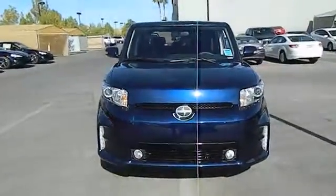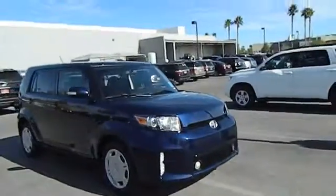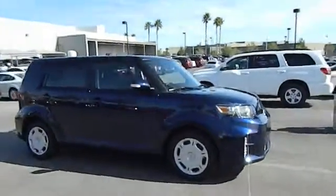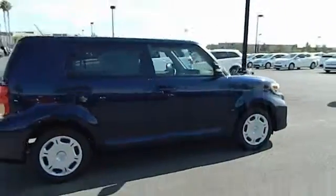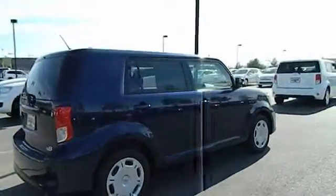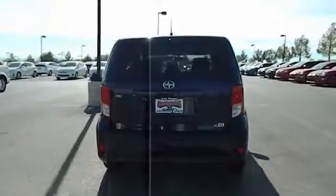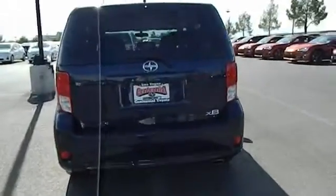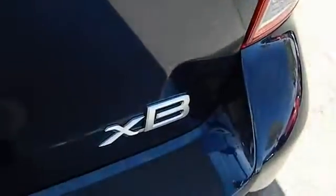The 2013 XB, the Scion XB, built under the Toyota nameplate, has almost single-handedly shaped the market for the boxy, city-driven vehicle. The XB offers exceptional cargo space for a vehicle of this size. Combined with the nimble acceleration and Toyota reliability, this vehicle will prove itself time and time again and is priced below $20,000.